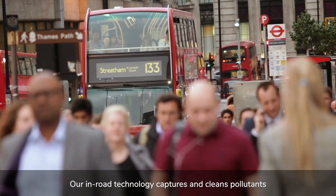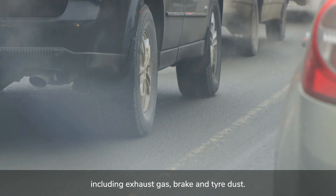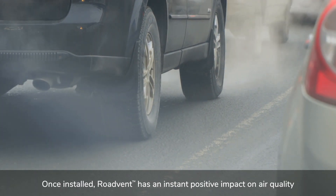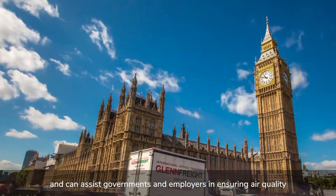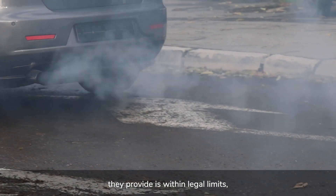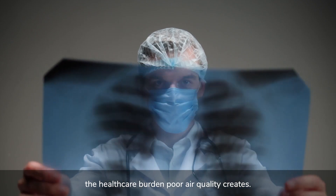Our in-road technology captures and cleans pollutants that leave both combustion and electric vehicles, including exhaust gas, brake, and tire dust. Once installed, RoadVent has an instant positive impact on air quality and can assist governments and employers in ensuring the air quality they provide is within legal limits, as well as offering significant benefits such as reducing the healthcare burden poor air quality creates.